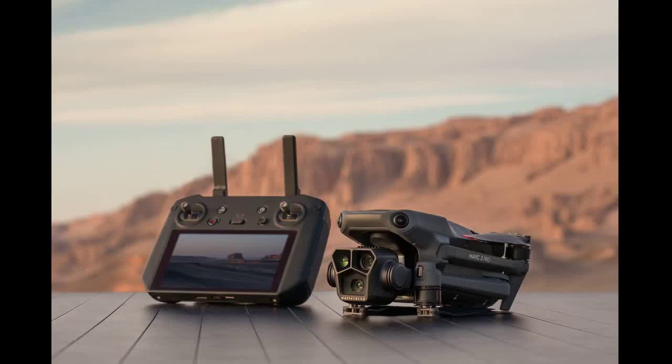The drone's automated flight experience is further enhanced by features such as waypoint flight, cruise control, and advanced RTH. The Mavic 3 Pro features DJI's full suite of intelligent modes, including FocusTrack, MasterShots, QuickShots, and Panorama.